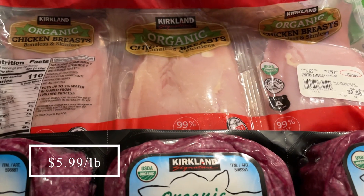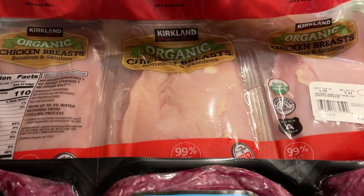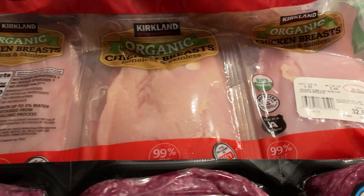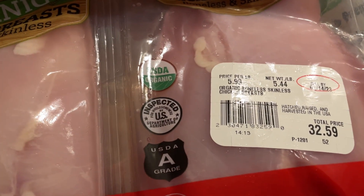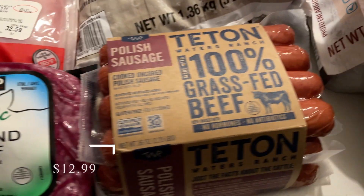We were out of chicken breast, so I went ahead and got a pack of organic chicken breast from Costco. These are actually $5.99 a pound cheaper than Aldi.